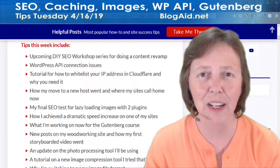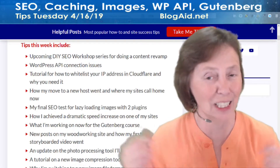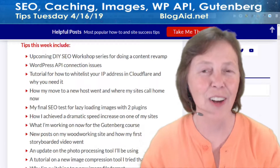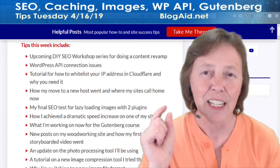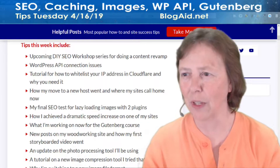If you're watching this anywhere other than the Blog Aid Facebook page, that's where the live stream is. That's where the party is — where everybody's gathering and getting their questions answered, seeing what caught their eye, and where we have the discussion. Come on over to the Blog Aid Facebook page, like, follow, turn on notifications, and join us in the evenings for that.